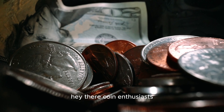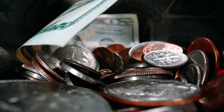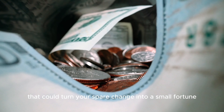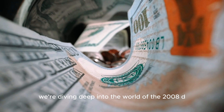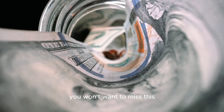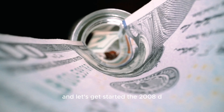Hey there, coin enthusiasts. Welcome back to BBC Earth Coins. Today we've got an exciting topic that could turn your spare change into a small fortune. We're diving deep into the world of the 2008 D Lincoln penny, and trust me, you won't want to miss this. So grab your magnifying glass and let's get started.